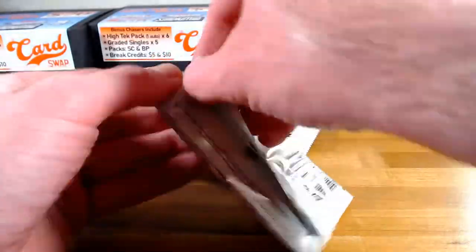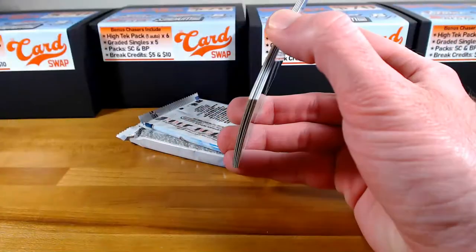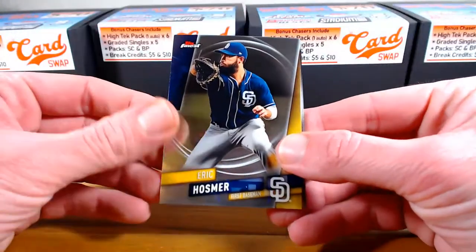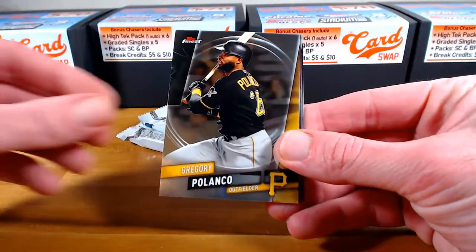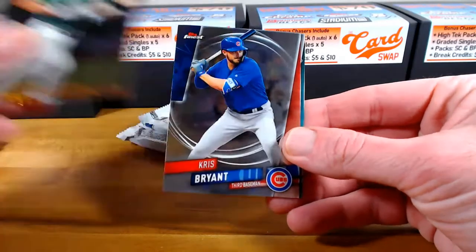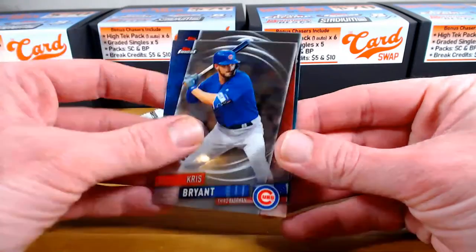That was a big break. On to Topps Finest — Osmer, Gregory Polanco, Blue Chips Matt Olson, Oakland, Chris Bryant, and Mitch Haniger.